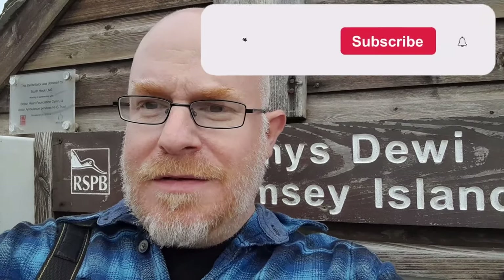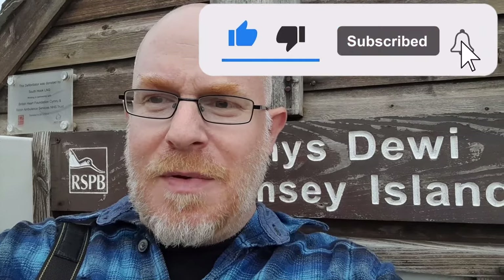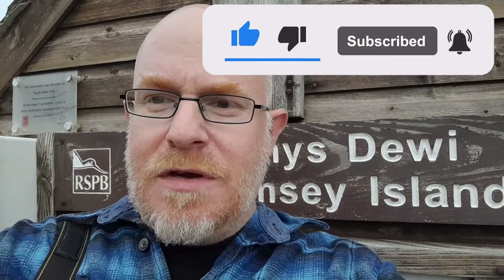Bit of a disappointing day really. It started off okay with the magnolia warbler - we did see it although we didn't get any footage - and then pretty much every bird we tried from there, we didn't get. Unfortunately this is the way birding goes sometimes. I wasn't sure whether to even put this video on, but it's real birding isn't it. See you next time, thanks for watching - please like, subscribe, and press the notification bell. Toodaloo.